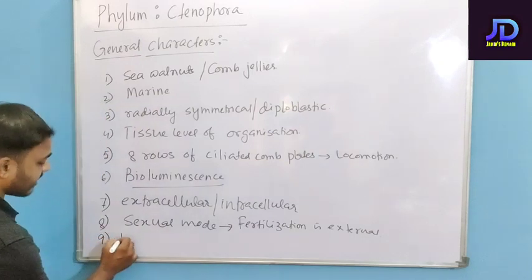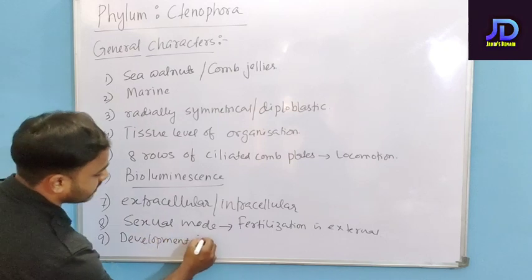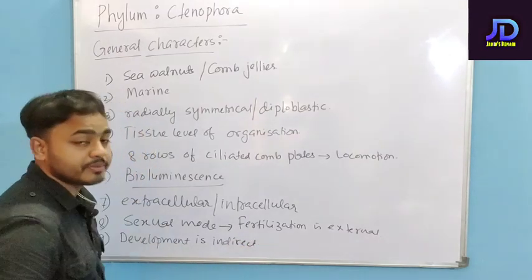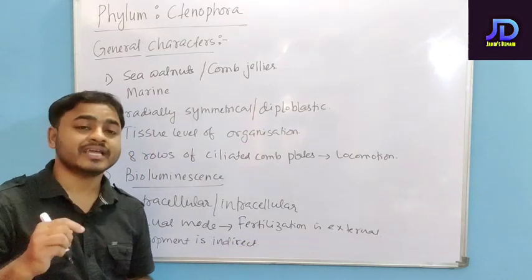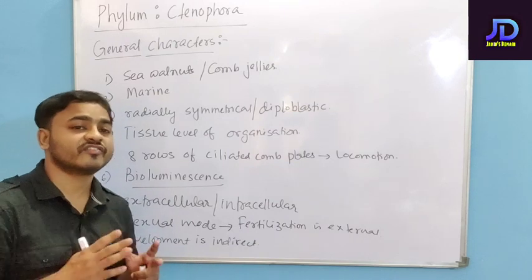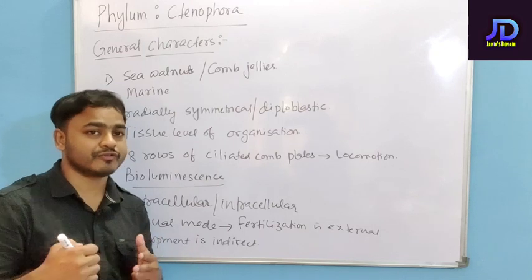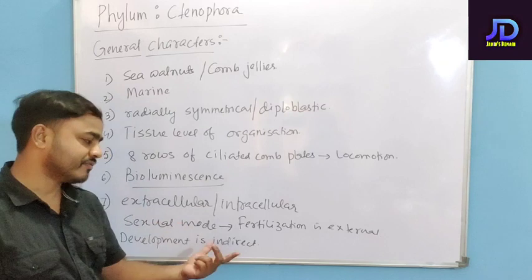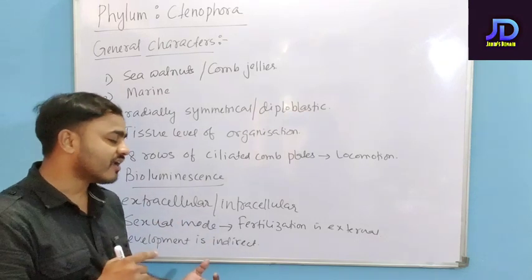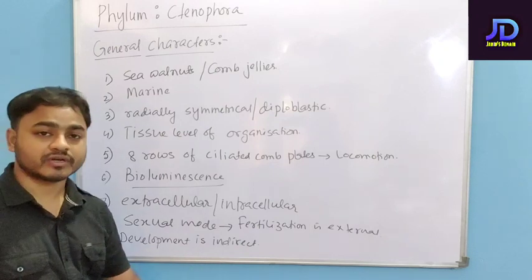The development is indirect. Indirect development means the offspring formed are not exactly the same as their parents. In between, there is a larval stage, meaning the offspring look different from their parents. That is why it is called indirect development.